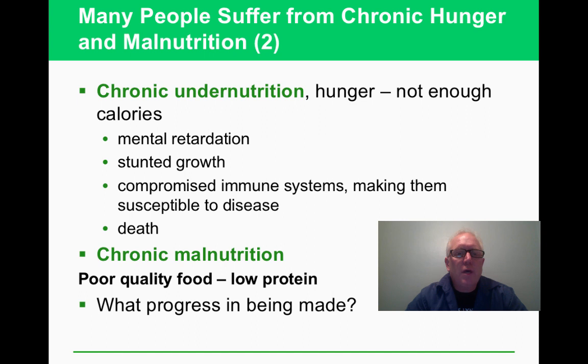Without enough calories, it's going to stunt your growth mentally and physically and compromise your immune system. Another issue is chronic malnutrition — even if you're getting the right number of calories, are you getting the right kinds of food? Cheaper foods tend to be less nutritious; it costs a lot more to make a salad than an Oreo cookie.